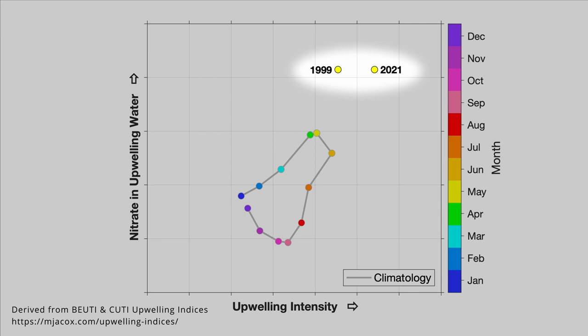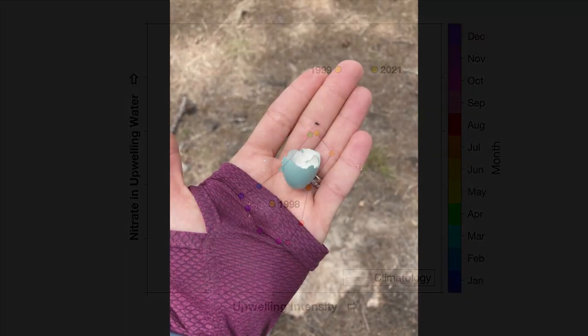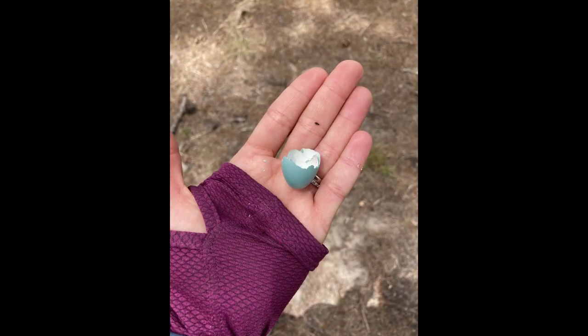El Niño is the reverse of La Niña and is associated with low upwelling intensity and nutrient-poor upwelling waters. So just for fun, we'll put in May of 1998 — a famously strong El Niño year. Low upwelling intensity and low nitrate in upwelling waters lands May of 1998 where we would expect: below and left of the typical May, and diametrically opposed to our La Niña May of 2021. So yeah, it's been a productive spring. We look forward to discovering what June and the start of summer will bring.